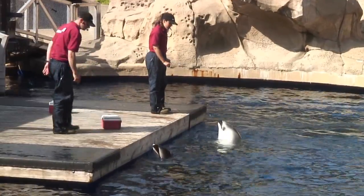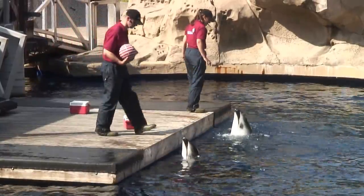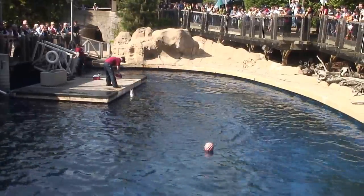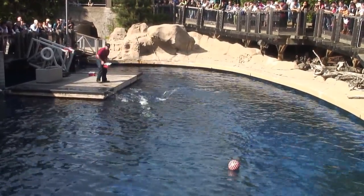Now we don't have any sharks in the habitat to demonstrate this behavior. However, I now have a very dangerous basketball on my head. With this basketball, Spinnaker is going to use his rostrum and bring it back to me, as if it's a shark. So using a little imagination, go ahead Spinnaker — get the most shark!